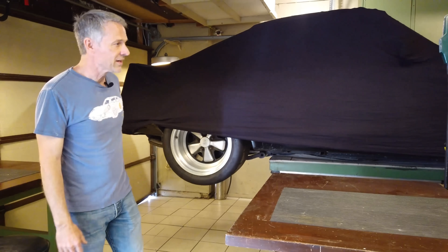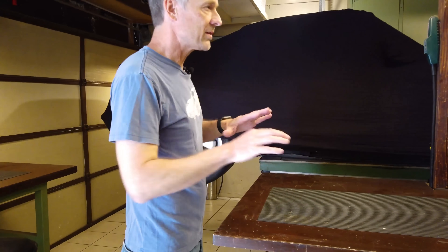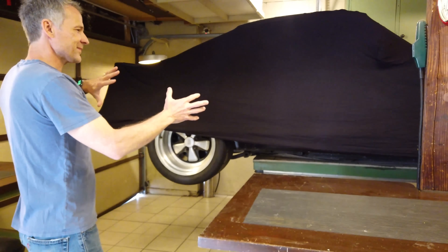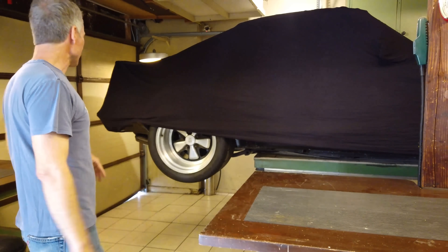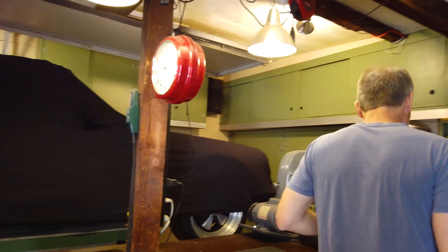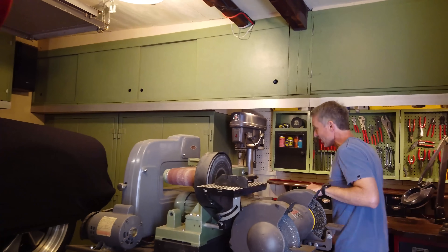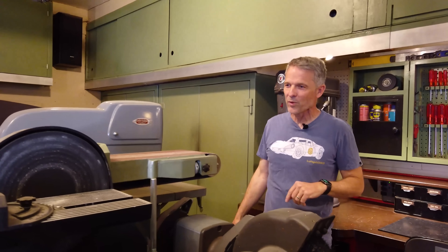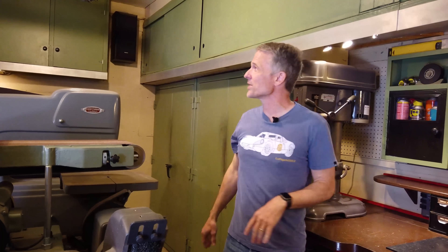I know many people are happy to have one bench. Knowing the way I work and knowing the different things I do here, I wanted as many benches as I could possibly fit. In addition to the one that the car is sitting on, there are two that we'll visit later that fold down from the wall over there. And there are one, two, three, four, five right here visible.